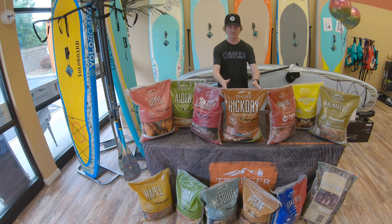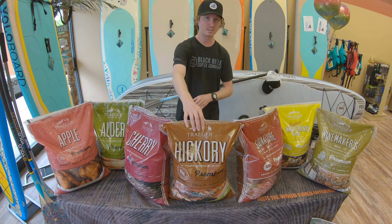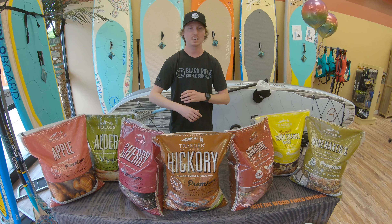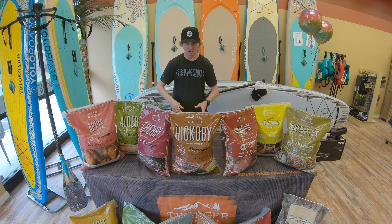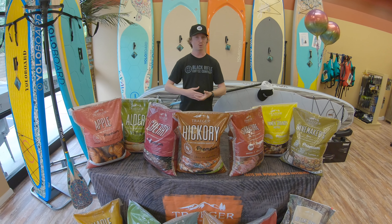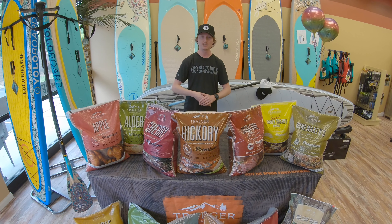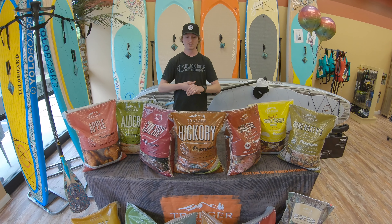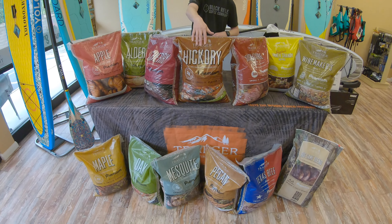Moving on to your heavier flavor woods, my personal favorite: hickory. I love hickory. I personally use it on just about anything. It works especially well with beef, chicken, pork, and veggies. I just love the taste of hickory, the smell, everything about it. And then you've got, of course, pecan and mesquite. Those are probably your strongest flavors out there — the two strongest woods that you can cook with.